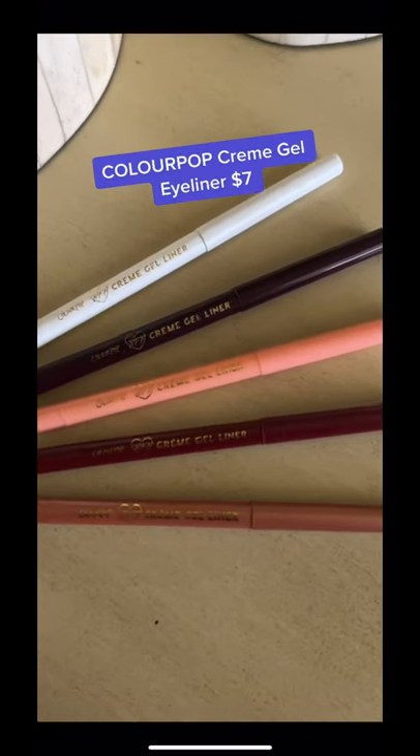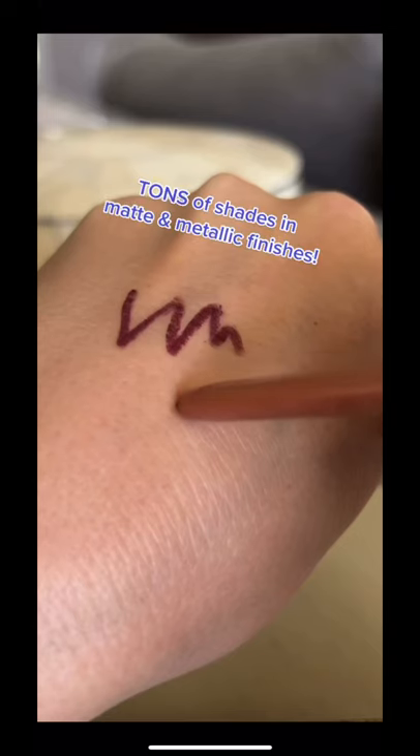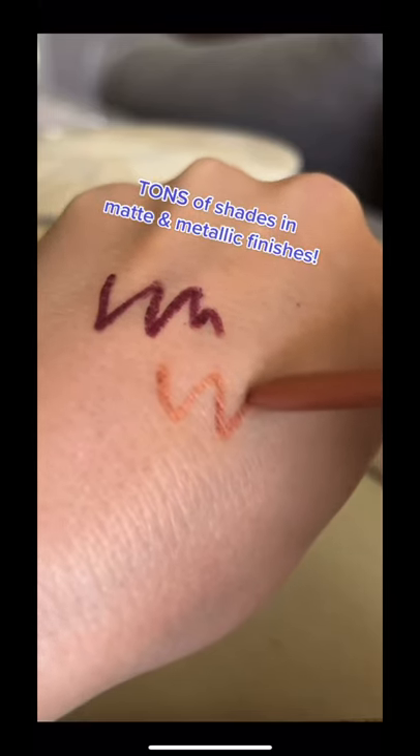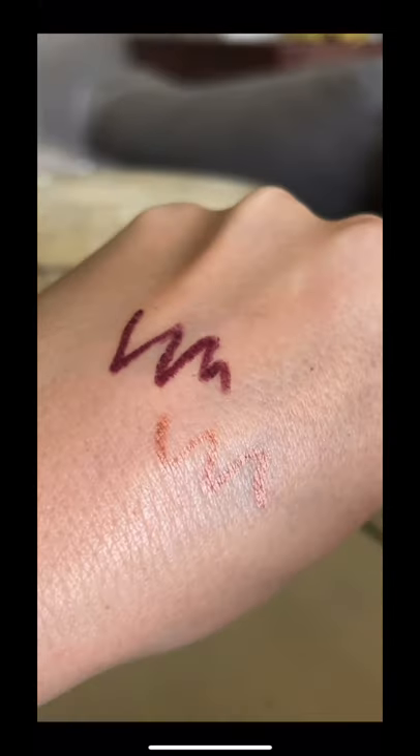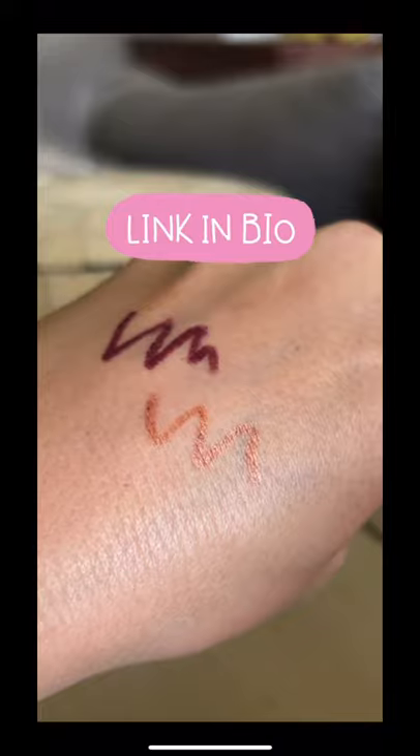ColourPop Cream Gel Eyeliners are creamy, glide on smoothly, yet dry down fully, so they're extremely long-lasting. They also come in loads of neutral and fun shades in both matte and metallic formulas and can be purchased in sets or as singles.